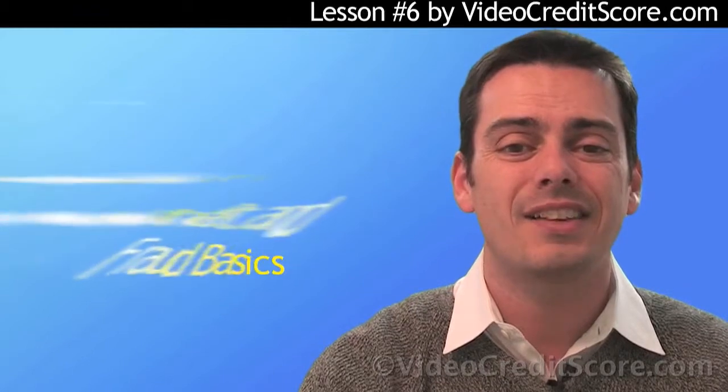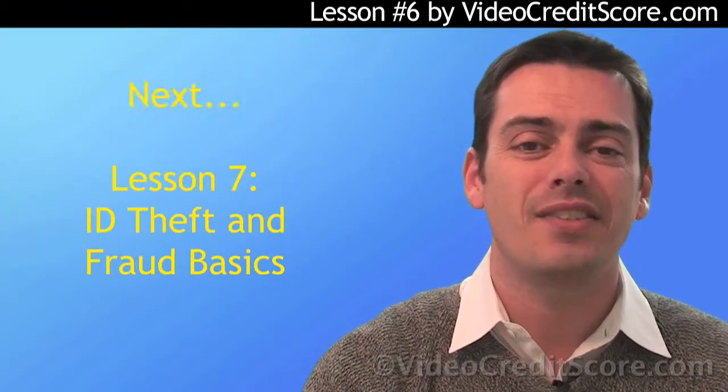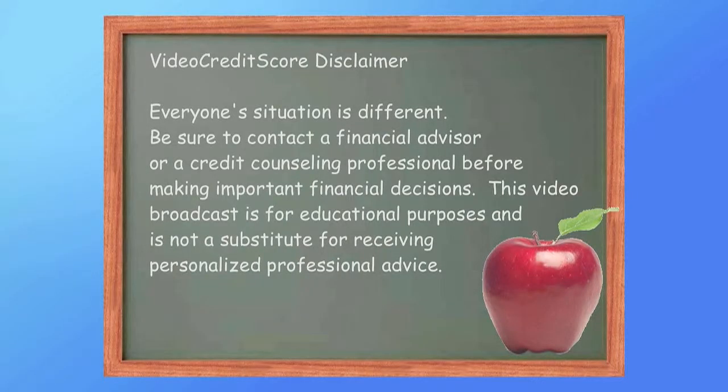In the next lesson, we will discuss identity theft. Remember, everyone's situation is different. Be sure to contact a financial advisor or a credit counseling professional before making important financial decisions. This broadcast is for educational purposes only and is not a substitute for receiving personalized professional advice.